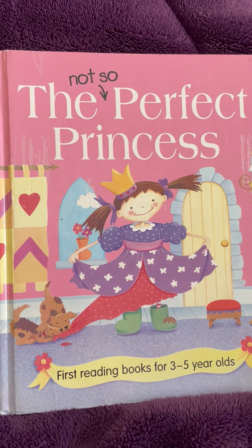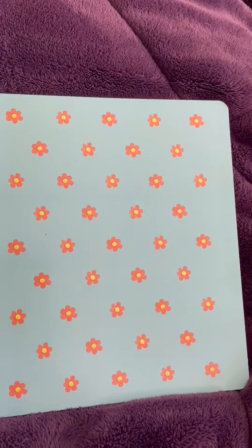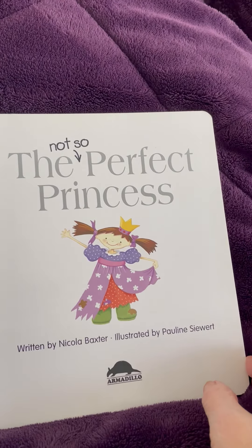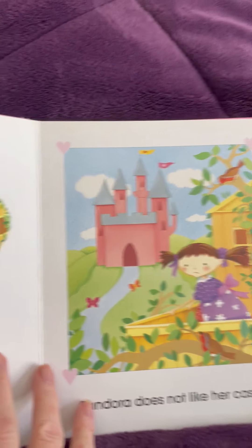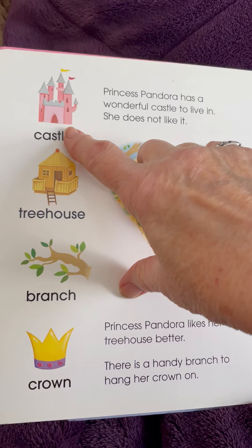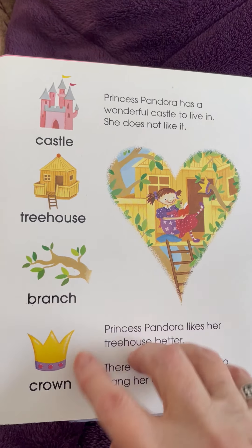The Not-So-Perfect Princess. First, reading books for ages three to five-year-olds. The Not-So-Perfect Princess. In this story, we're going to see castles, a treehouse, a branch, and a crown.